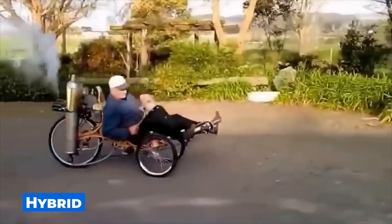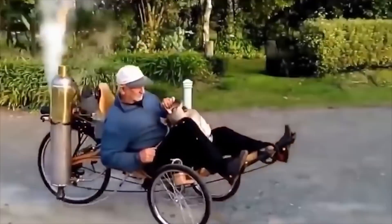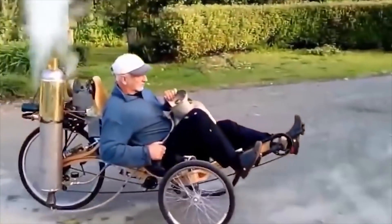You could hardly imagine a hybrid of a steam car and a bicycle, but you have it here and now. You won't see it anywhere else. This man is definitely not bored in retirement.